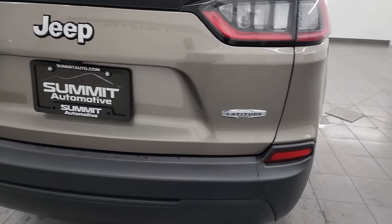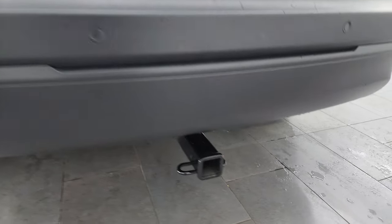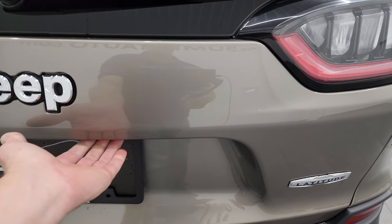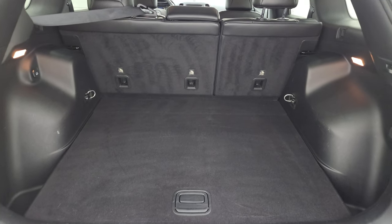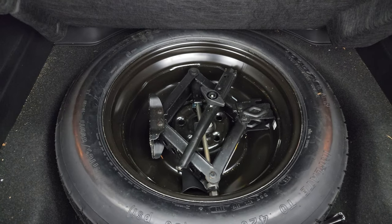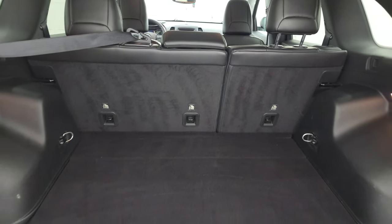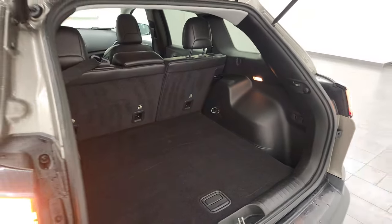Coming around to the back, the rear bumper and gate are in excellent condition. It does have backup parking sensors and a receiver hitch back here. The rear gate itself is absolutely perfect, and this is a power liftgate. The back storage area is very clean — you get a nice little storage area, a spare tire with jack tools, and those seats fold down for extra storage. To get the gate down, there's a button right here — press it, it'll beep three times and then begin its descent.